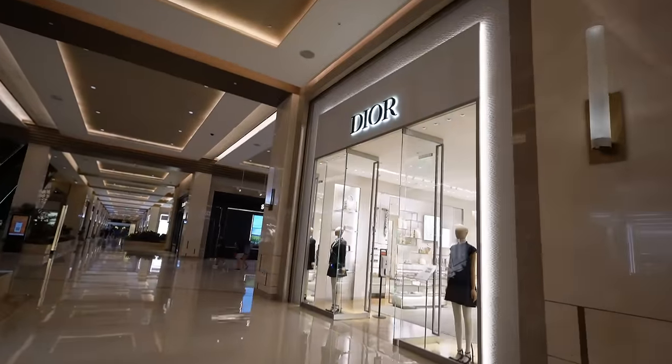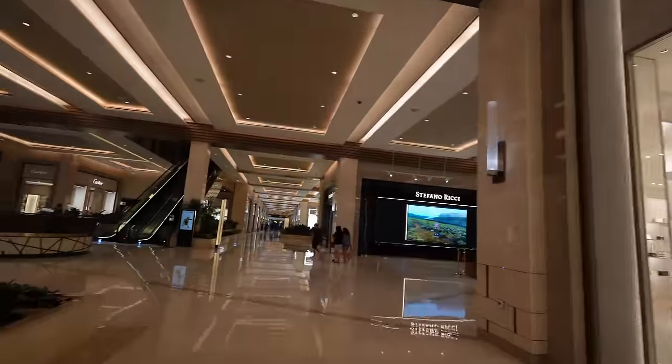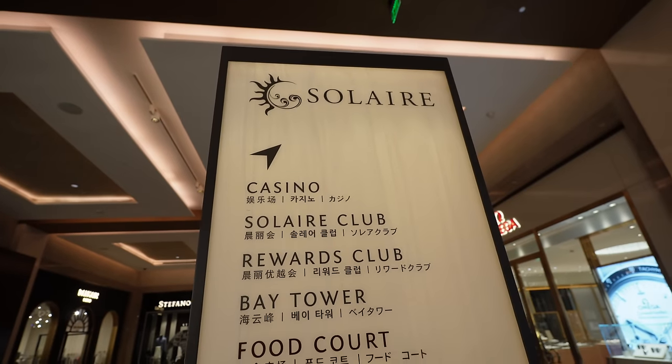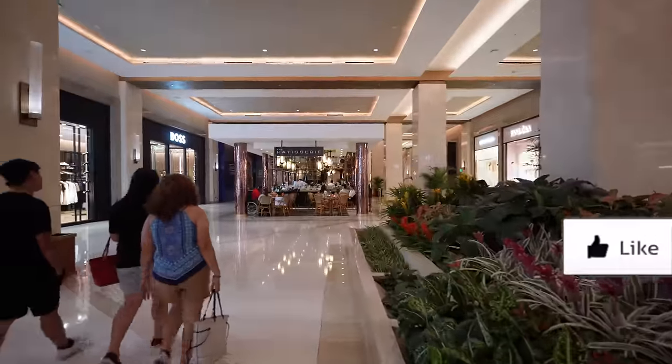They're super strict over here — you have to wear your hat backwards, not forwards. Obviously I can't show you the casino, but we'll show you some of the shops and the resort areas and maybe try to grab a bite to eat. The vibe here is a little weird. They have a place called Patisserie here.